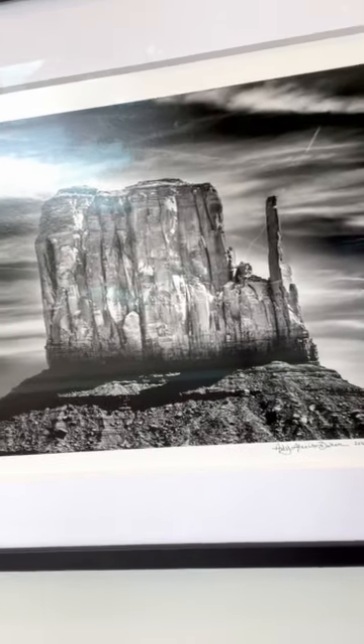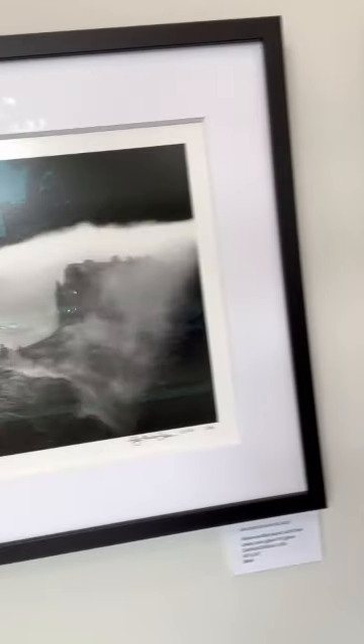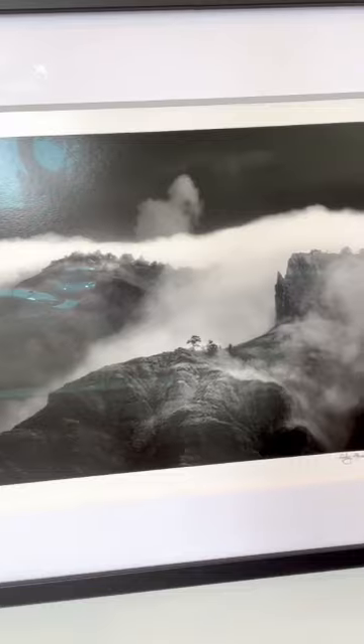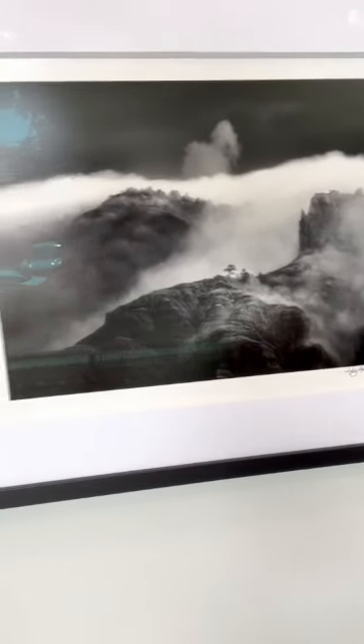Something I personally like about these is the contrast of light and dark. And this one also has light and dark — it's just beautiful. And this one is called Boulder Mountain.